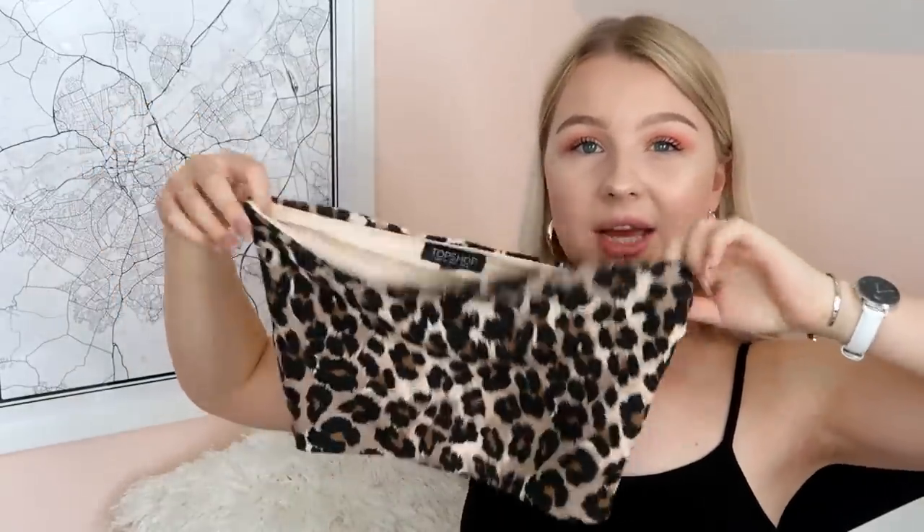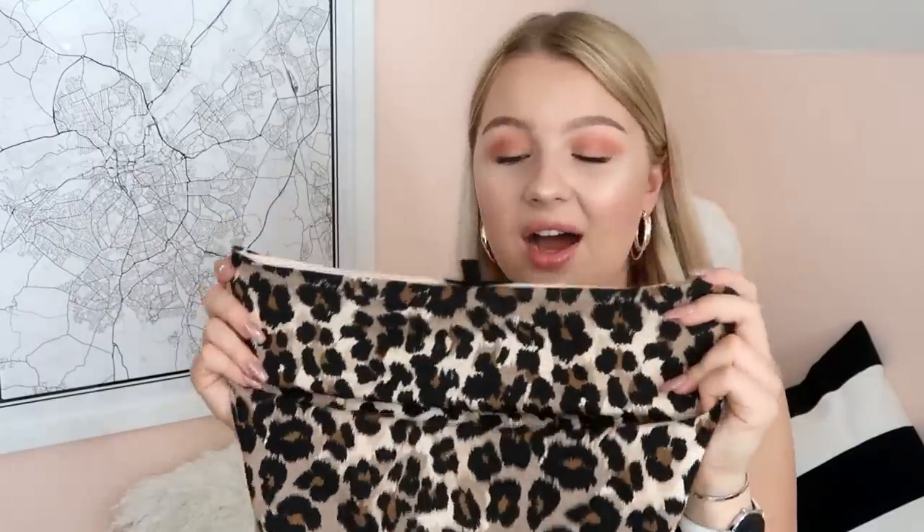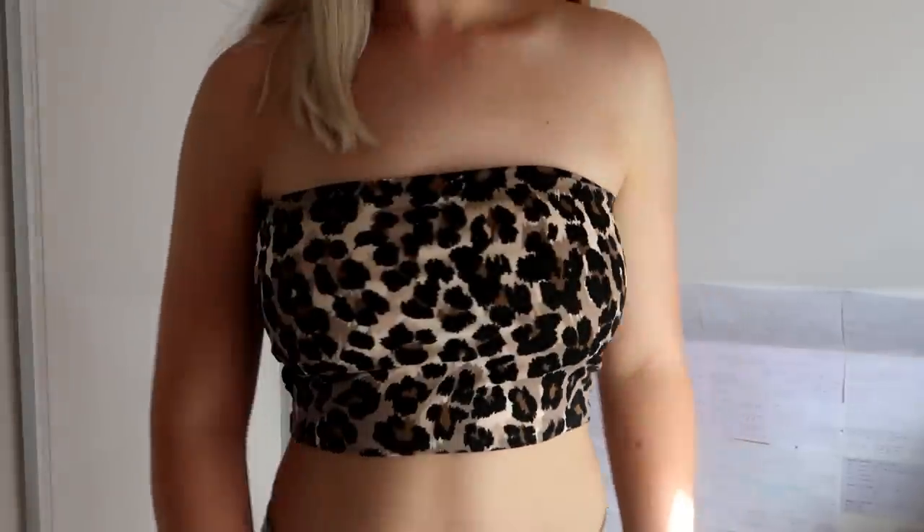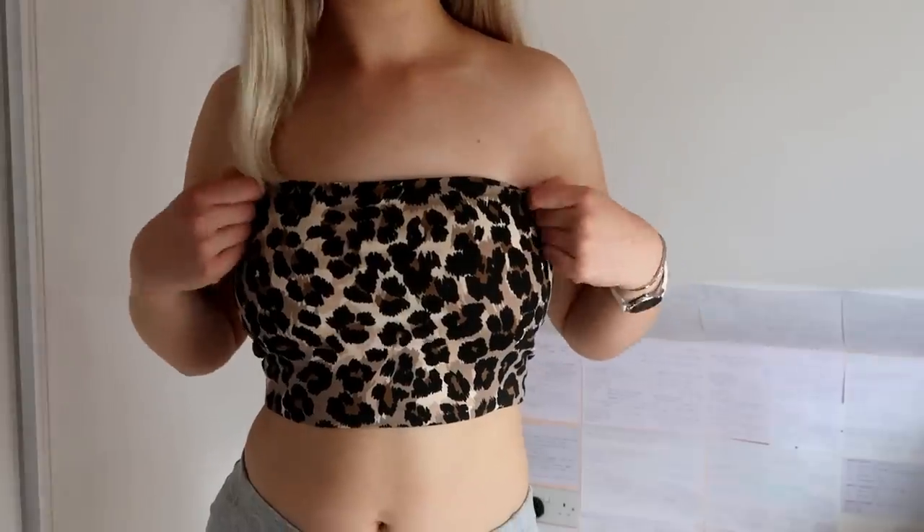Next we have another leopard print thing — a bandeau from Topshop. You might have seen my Instagram post in this; I wore it to Splendour Festival and I love it so much. It's the perfect size, perfect stretchiness, perfect material. I think it was about £9. As you can tell, I am getting into leopard print a lot — I feel like I'm quite late to the bandwagon, but I really would recommend it.